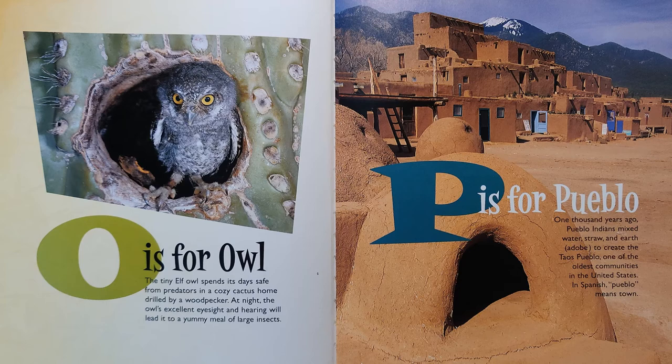P is for Pueblo. One thousand years ago, Pueblo Indians mixed water, straw, and earth — adobe — to create the Taos Pueblo, one of the oldest communities in the United States. In Spanish, Pueblo means town.